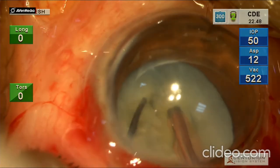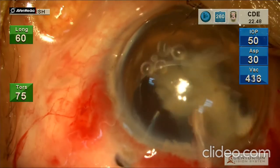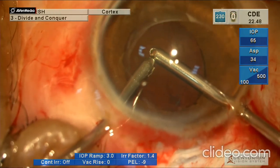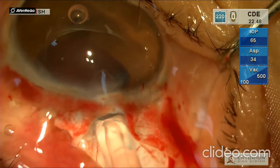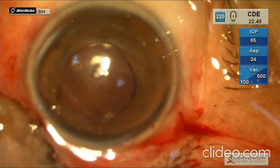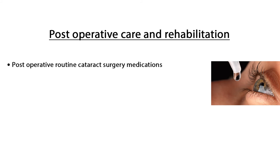After few attempts, the nucleus was successfully cracked and chopped. Cortex removal was done with the help of bimanual irrigation-aspiration cannula. A monofocal three-piece foldable hydrophobic IOL was placed. Viscoelastic was washed out and the phaco wound was sutured. Post-operative routine cataract surgery medications were prescribed.